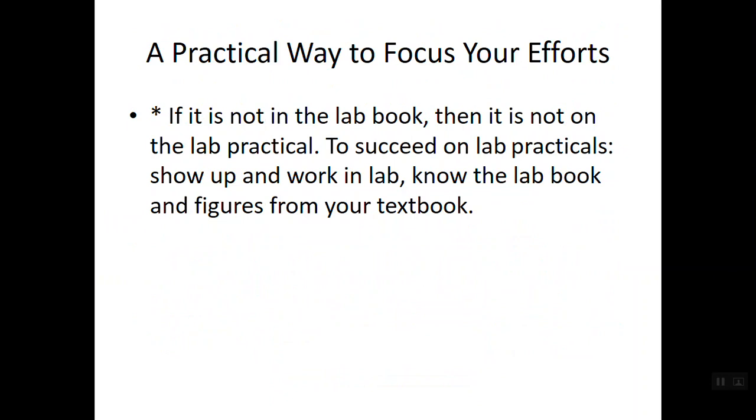A practical way to focus your efforts: remember, if it's not in the lab book, it's not on the lab practical. To succeed, show up, work in lab, know the lab book. The pictures in your lab book are essentially figures from your textbook. The supplemental laboratory pictures correspond directly to items listed in your lab book. For upcoming lab practicals, many questions will involve bone models, heart models, or other models we use in class, and I will tell you which picture set I'll be pulling from so you have a focused way to study.